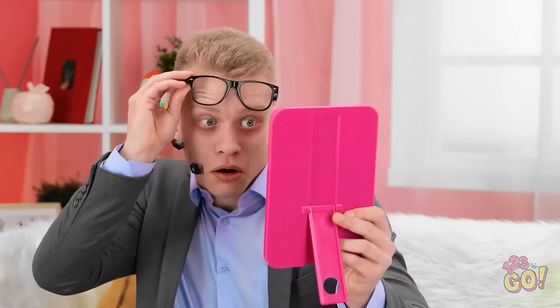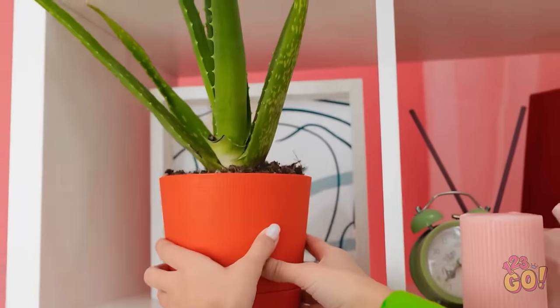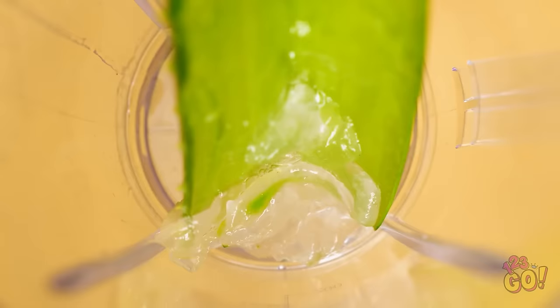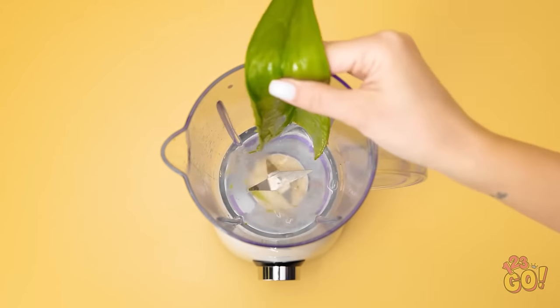Look at these circles under my eyes! I look horrible! Maybe this can help? No. Maybe this! I know what'll help! Come here, aloe plant — I need you to help daddy! Do you really think this'll work? It will! First, I need to open up the leaf. All the gel and good stuff inside will slide right out into the blender. I'll need some water too. I'll take the leaf out. Time to blend the gel in the water!